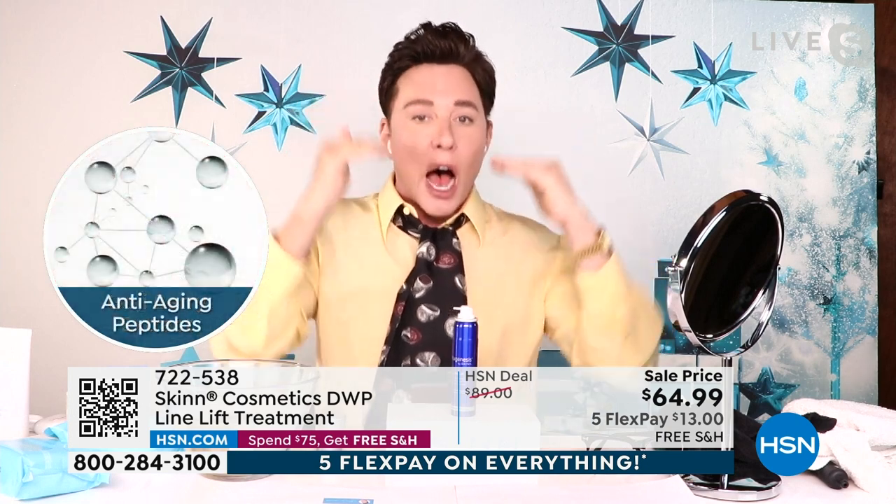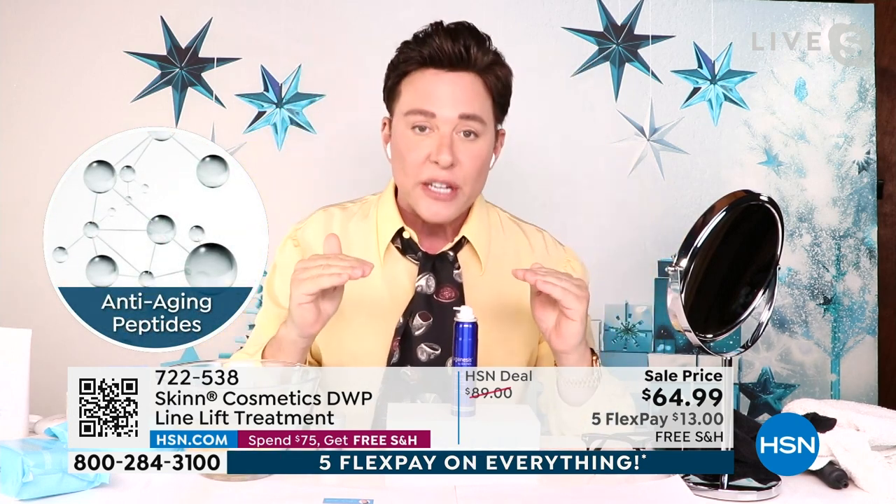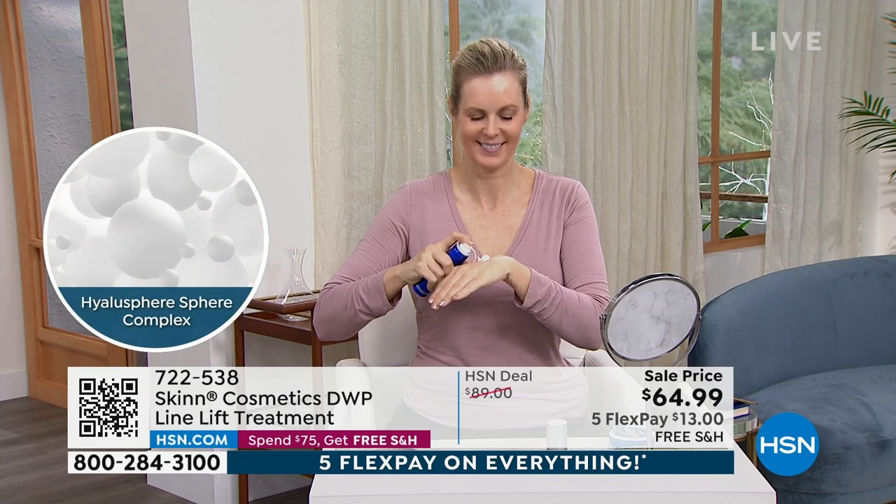You can use this on clean skin, under your serums, as your serum, or over your skincare to create a glass-like skin finish. You can even use it to set your makeup. I'm going to show you how to do all of this.